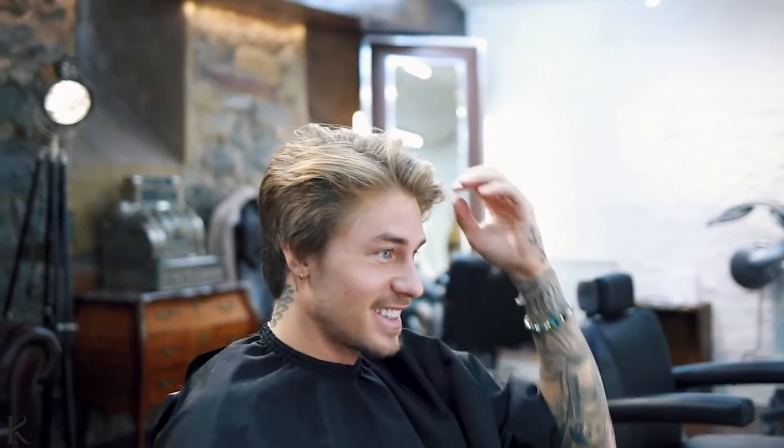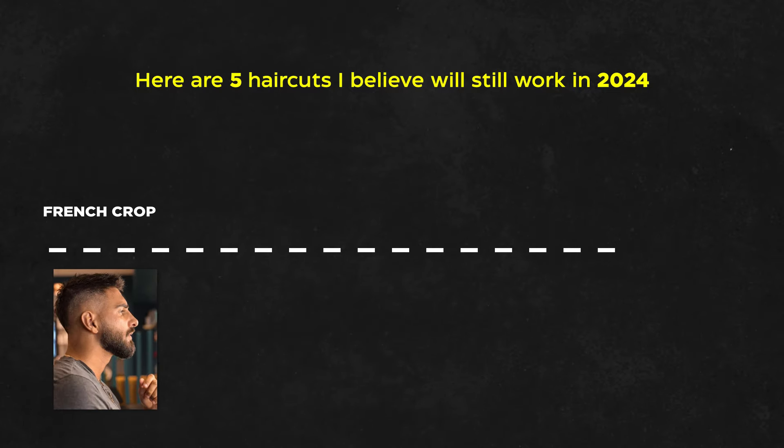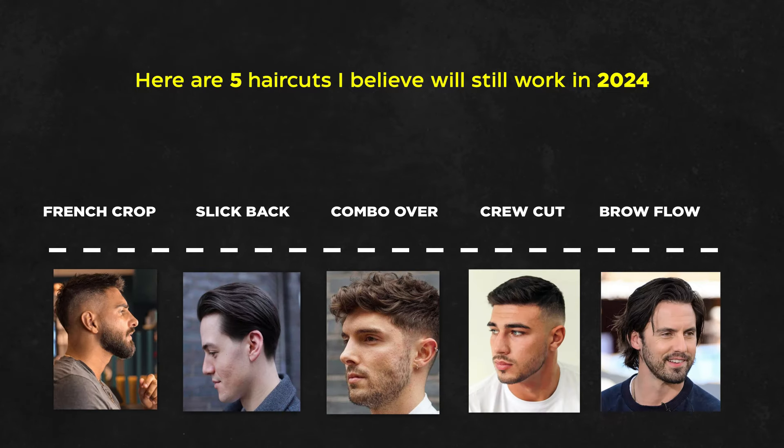Hair aesthetic. Hair is also a key element of your physical personality. Here are five haircuts I believe will still work in 2024: French crop, slick back, comb over, crew cut, and brow flow.